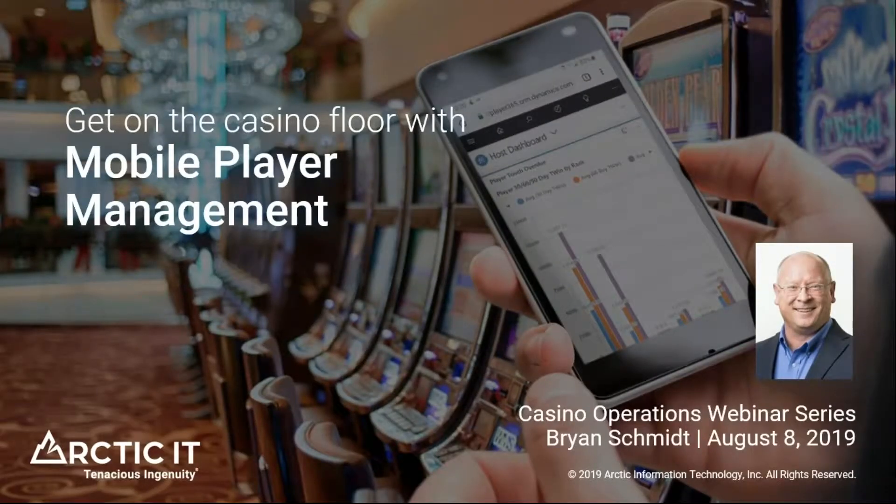Thank you all for joining Arctic IT today for the Get on the Casino Floor with Mobile Player Management webinar. We are excited to have Brian Schmidt, pre-sales solution architect, presenting for us today. With that, let us welcome Brian.